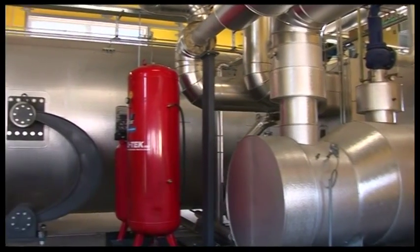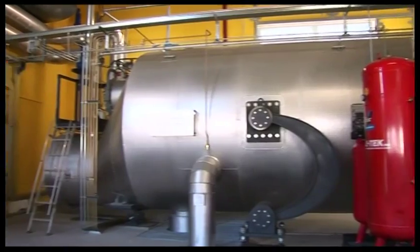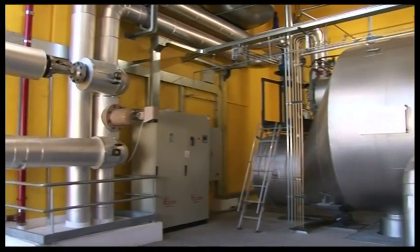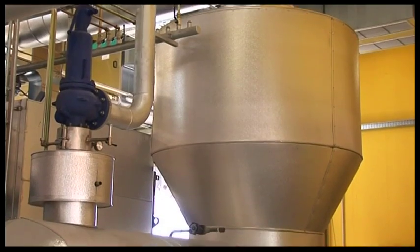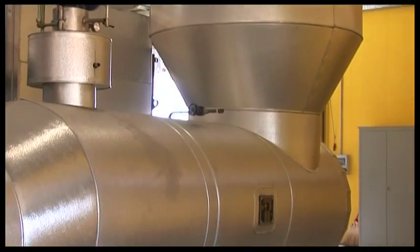The use of cogeneration and the proper dimensioning of the systems allow you to make better use of available energy resources, to optimize the consumption of biomass, and to ensure attractive economic returns.